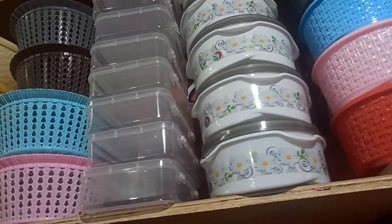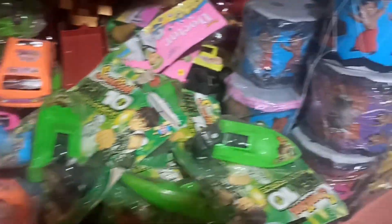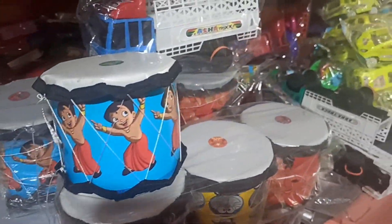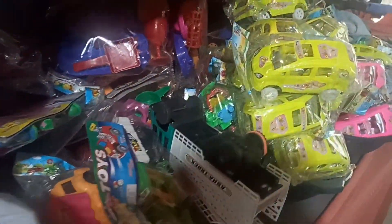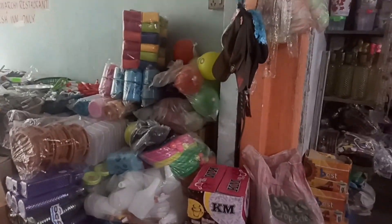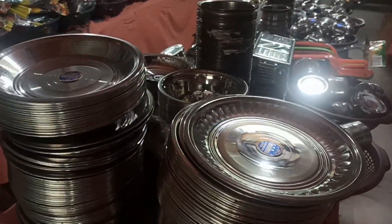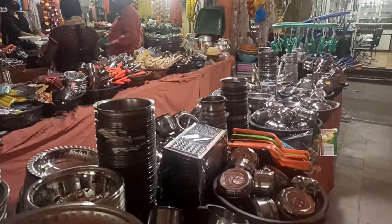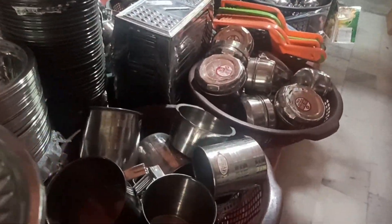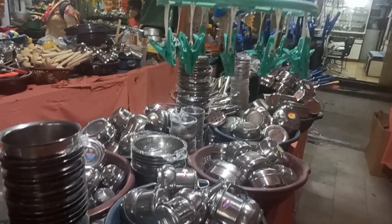There are toys and different models here. Here are steel items — steel plates, bowls, cups, boxes. There are lots of cups and cans. There are a lot of stuff.